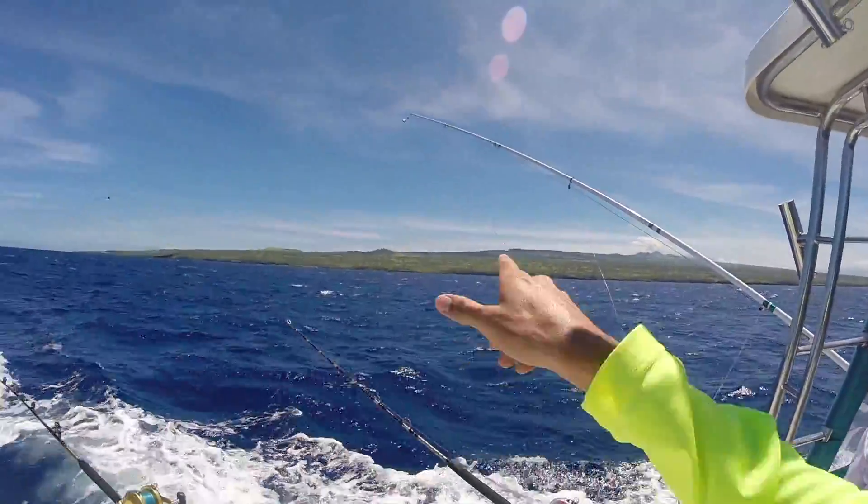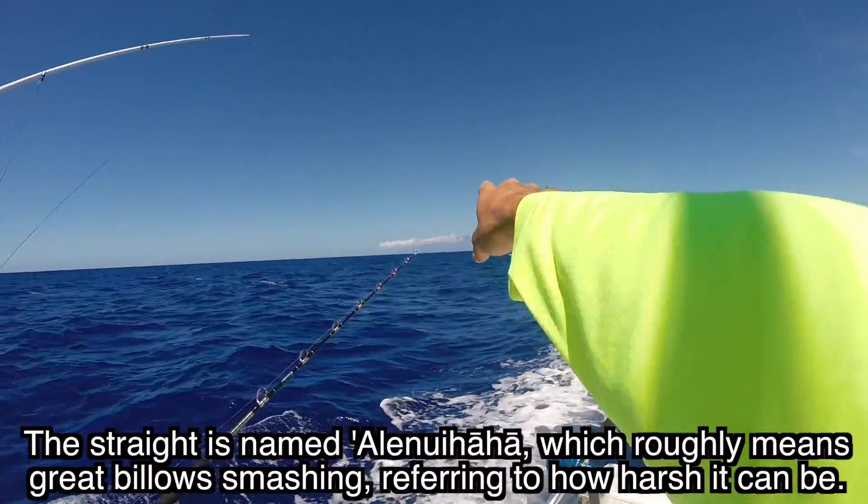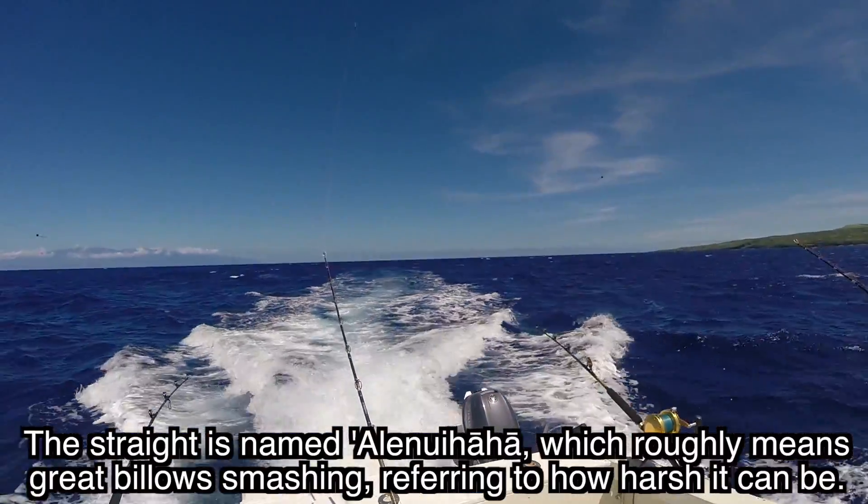Here we got Kohala, Big Island, the strait, and then there's Maui and Haleakalā right over there, about 20 miles across, a little more than that.